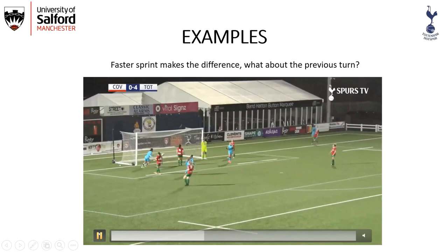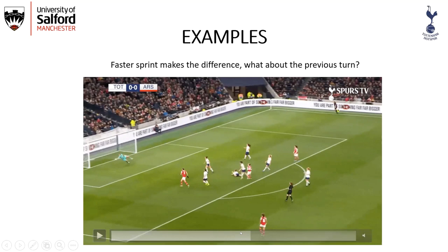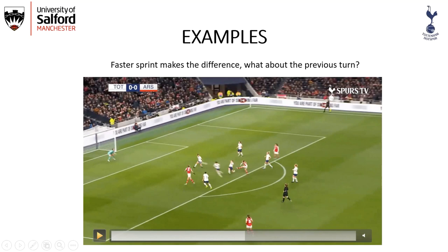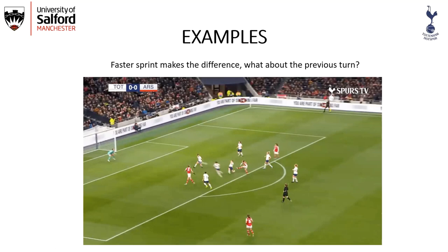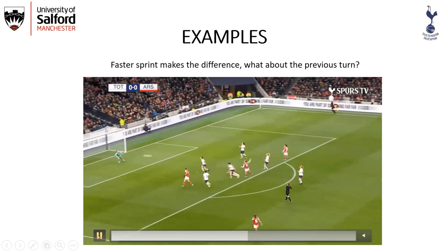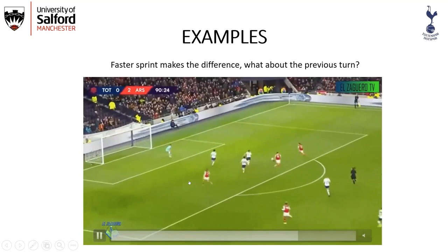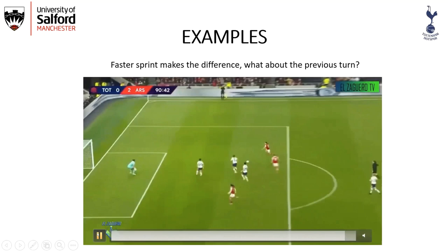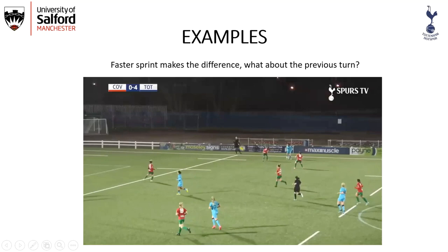In a game against Arsenal, both players are in a similar position and both turn before performing a sprint or acceleration. The question is whether, if she had gotten there sooner or turned a bit faster, she could have been in a better position to block the ball. In the same game, our player turns quite fast despite the disadvantageous situation of running backwards while the Arsenal player was running forward, and the Arsenal player is unable to get into a good shooting position and has to pass.